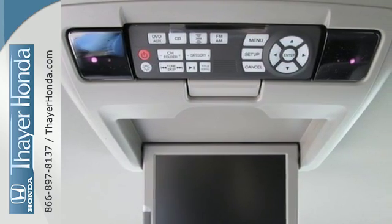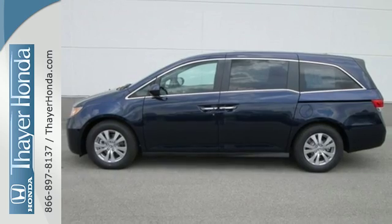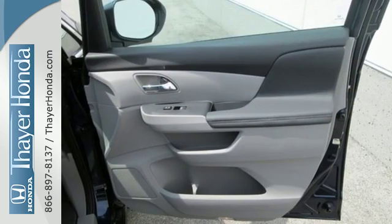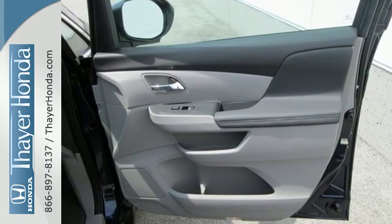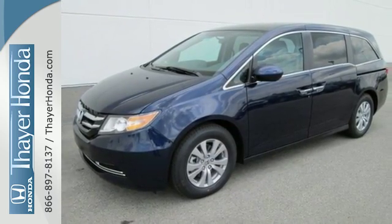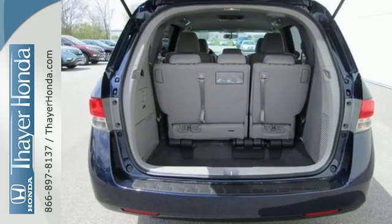With all that power comes the responsibility to keep your family safe, and this Honda has the ability to do it with a rear-view camera, multiple airbags, and vehicle stability assist with traction control. A full load of people travel comfortably with wide-mode second-row seats and active noise cancellation.